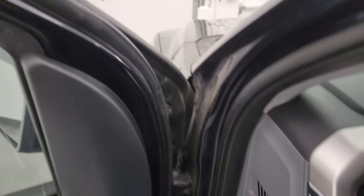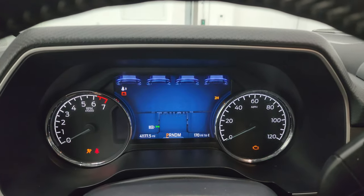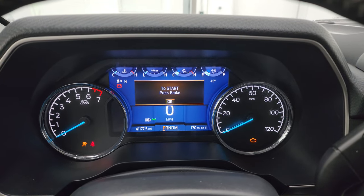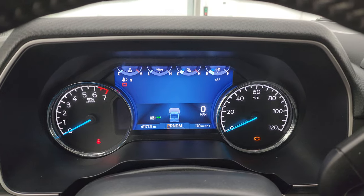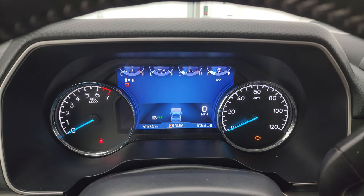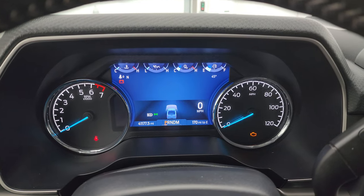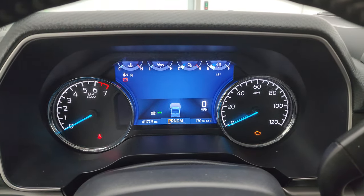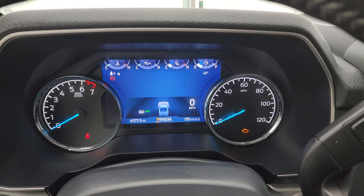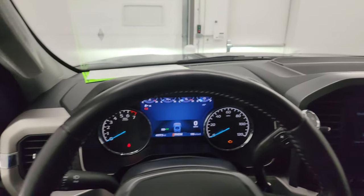Check out the miles — this truck has 41,177 miles on it. Digital speedometer, miles to empty, compass in the upper left and temperature in the upper right. Nice digital instrument cluster on there. This one comes with the leather-wrapped steering wheel.